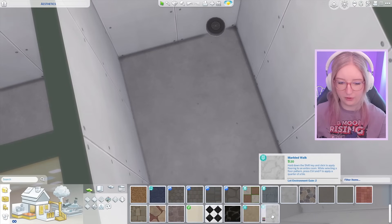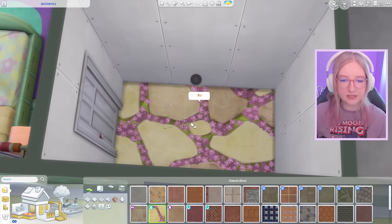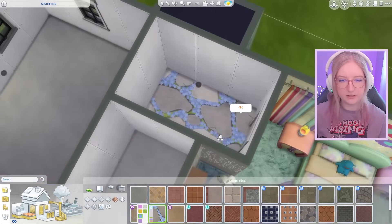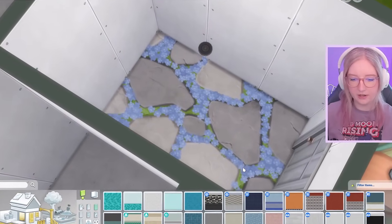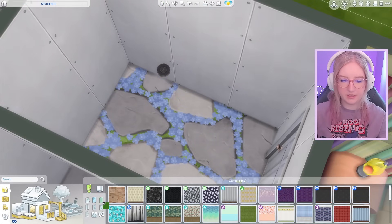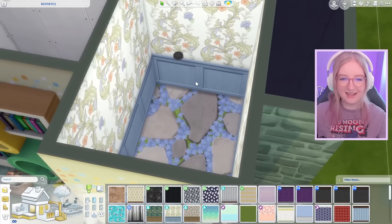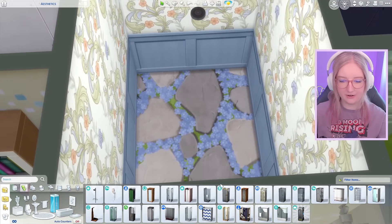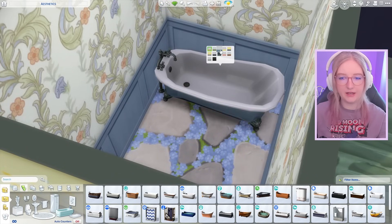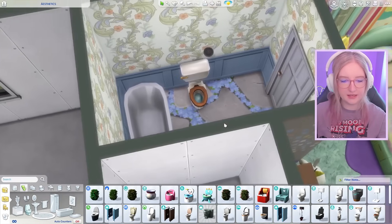Let's start with the tiles — I know for sure I want to do like a stone floor, something cottagey. This one comes from the cottage core kitchen kit, and this one comes from cottage living — I kind of love it, let's do that. Nothing like feeling the rocks and grass between your toes when you're trying to take a shower. I might go with this wallpaper since it comes from cottage living, so it's definitely cottage core, right? And it matches — we got blue.